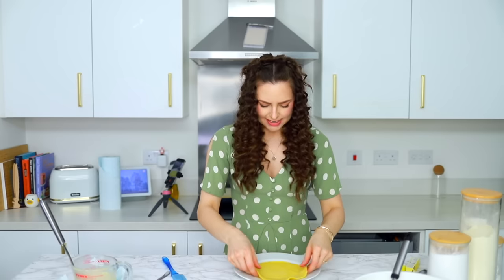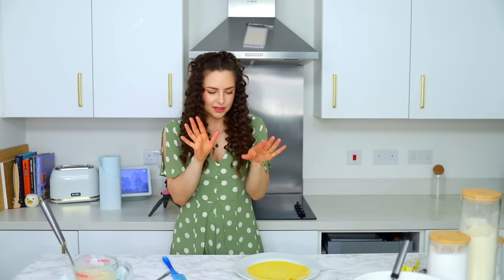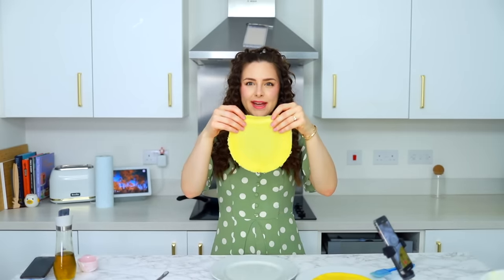I am so happy with this pancake. Look at that — it's perfectly yellow, and it feels kind of how I expected it to feel. On the videos, they look so smooth and thick. I feel like that looks like that. So I am so happy. This went really well. I now have a ton of these pancakes.